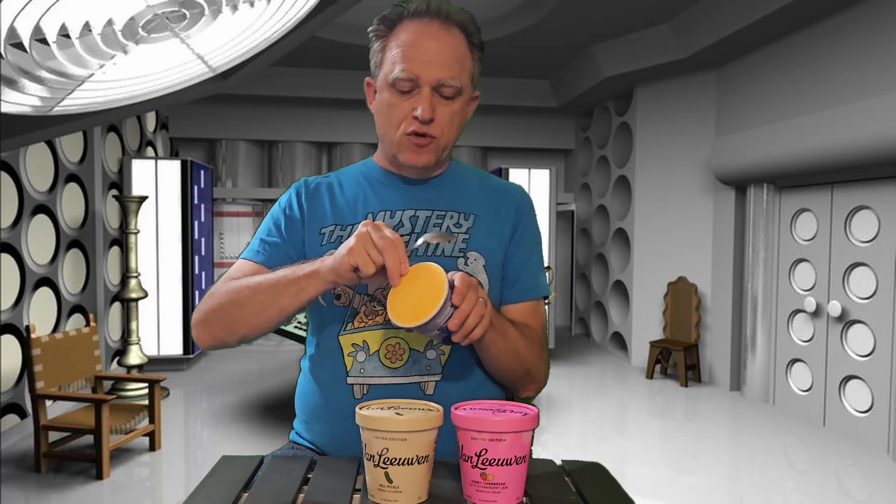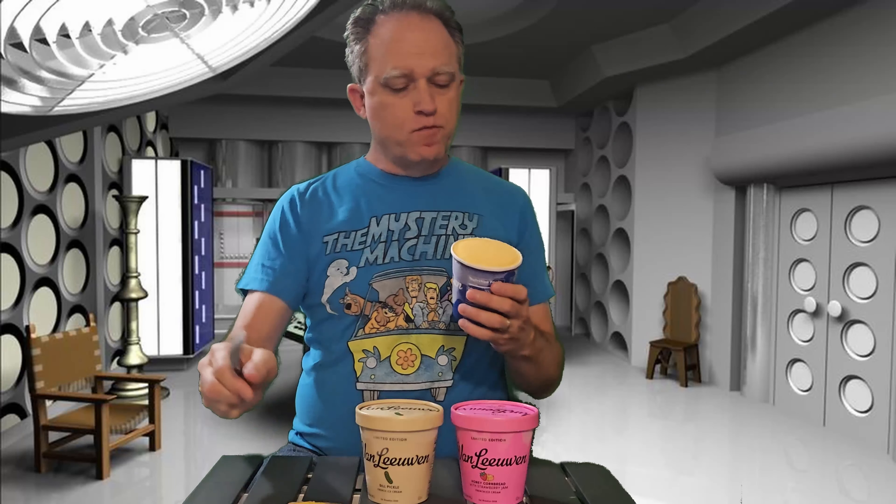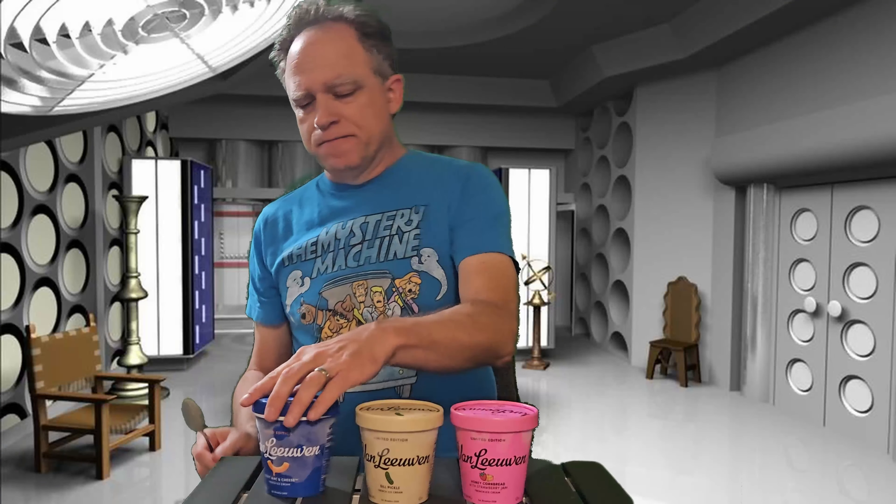Last but not least, I've heard a lot about this — I've heard it's not good. It is the Kraft macaroni and cheese flavor. It is bright yellow. Here goes nothing. That is not very good. It definitely tastes like mac and cheese dust. That flavor just doesn't pair well with the vanilla ice cream base. That leaves a lot to be desired. I can see why it's not taking the world by storm.